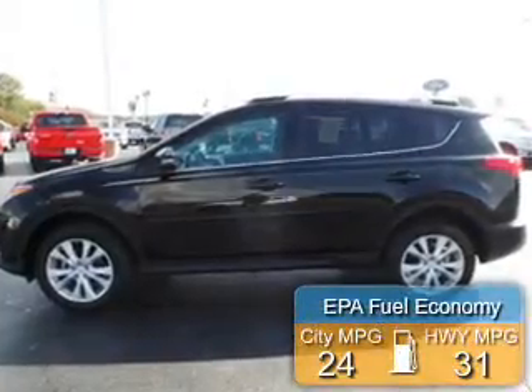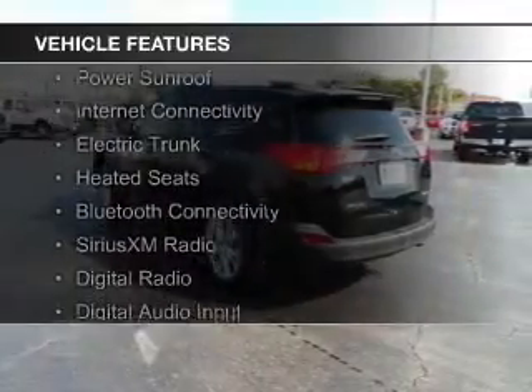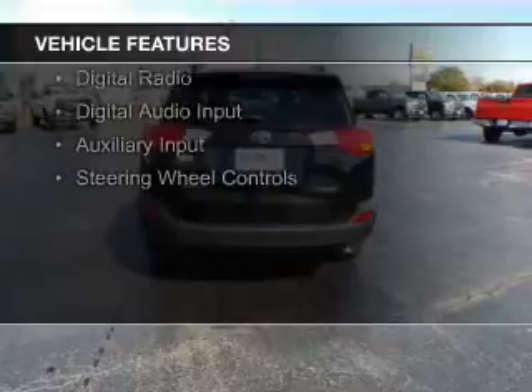Great fuel efficiency saves you money by requiring fewer trips to the gas station. The features include a power sunroof, internet connectivity, electric trunk, and heated seats.